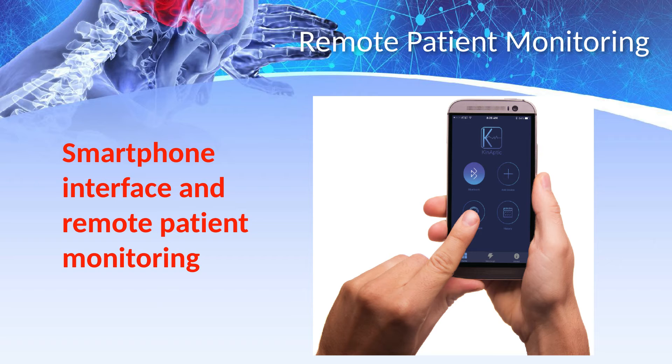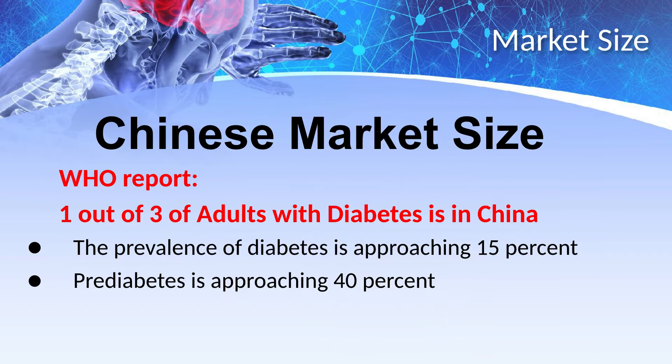This remote patient monitoring is clearly the future of healthcare. Diabetes is a major health concern in China. The World Health Organization reports that one out of three diabetic adults are in China, with diabetes now affecting 15% of the adult population.